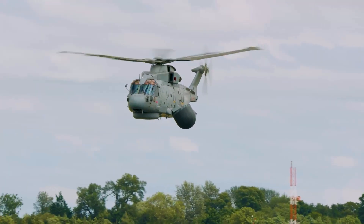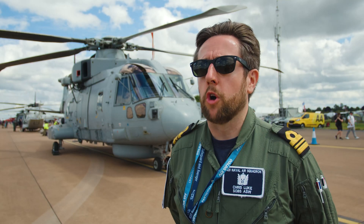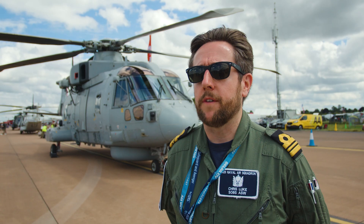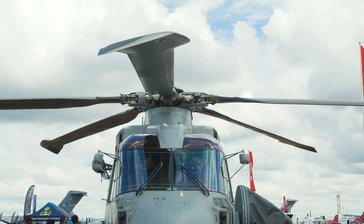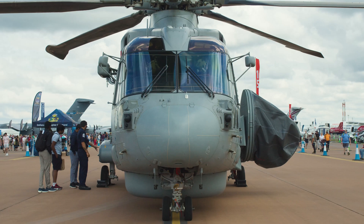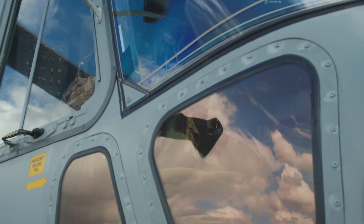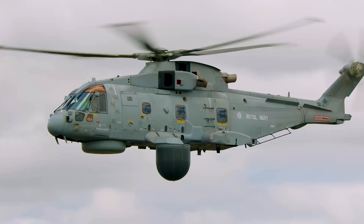The Merlin Mark II works with the carrier, so 820 Squadron goes on board the Queen Elizabeth carrier and our job is to protect the force. The bagger, the ASAC aircraft, has the Crowsnest system, which consists of the Searchwater 2000 radar. The job of that aircraft is to get up, extend the horizon of the force, so that we can look for incoming missiles, enemy aircraft, and also conduct surface surveillance.